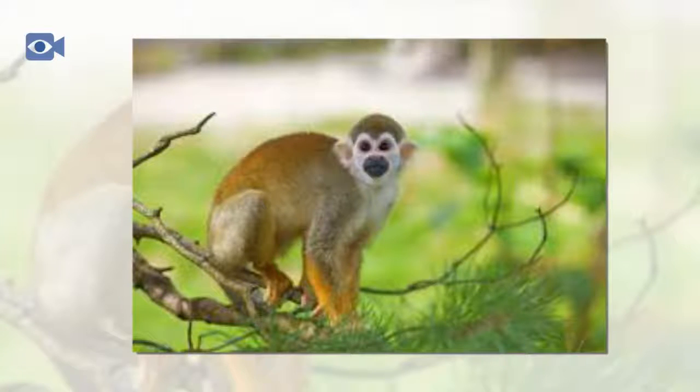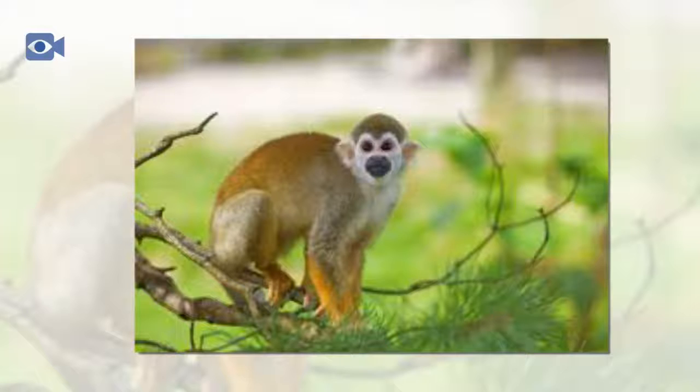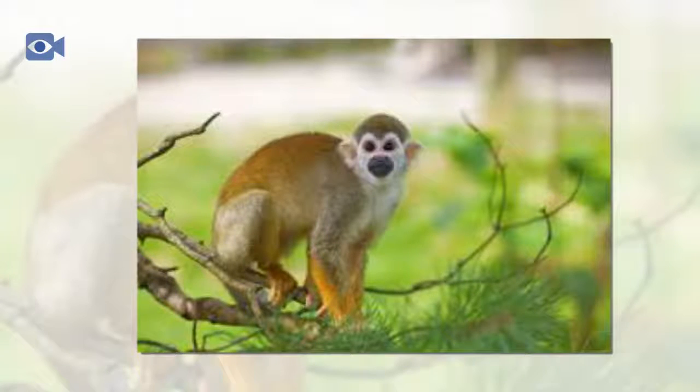The hands and fingers of the squirrel monkey are perfectly designed for holding onto food whilst either peeling it or eating it, which it does using its small but sharp teeth. However, in areas that have been more affected by deforestation, squirrel monkeys have been known to raid agricultural plantations in search of food.